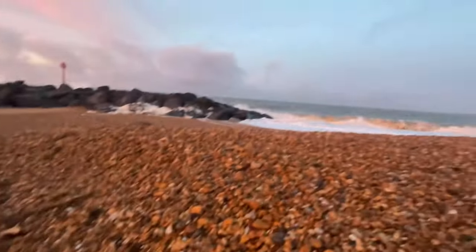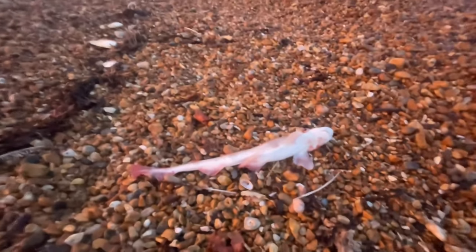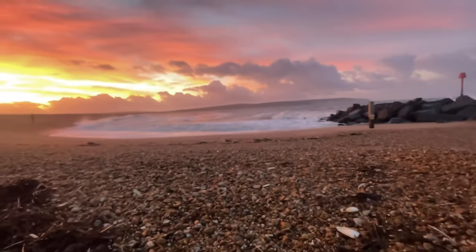We've just got down to the beach and the surf down here is so violent at the moment - it's washing fish up on the beach. This little dog here is victim number one, look at that.